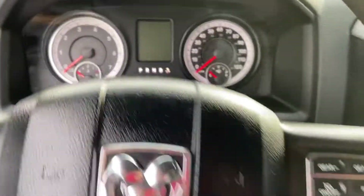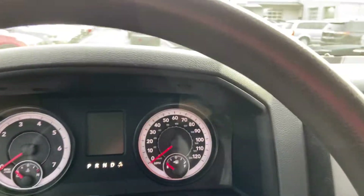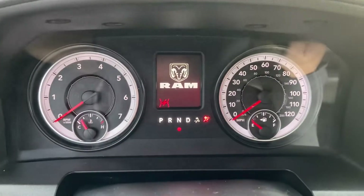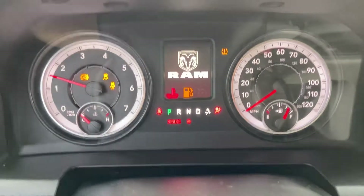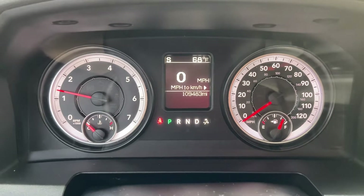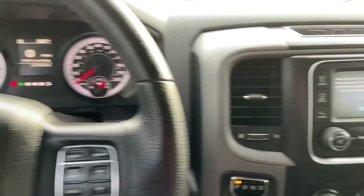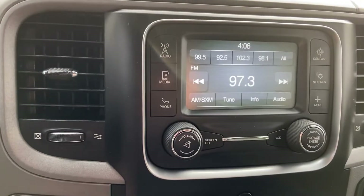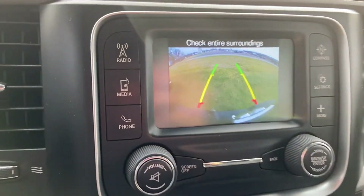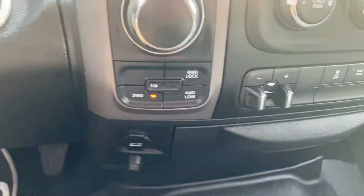We'll go ahead and fire it up. Fires right up. No lights on the dash. 109,483 miles on the dot. Touch screen. Backup camera. Trailer tow switch. Four wheel drive.